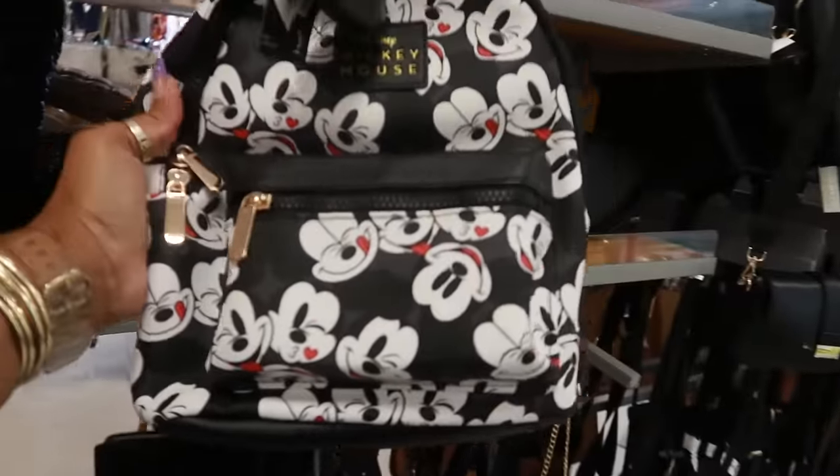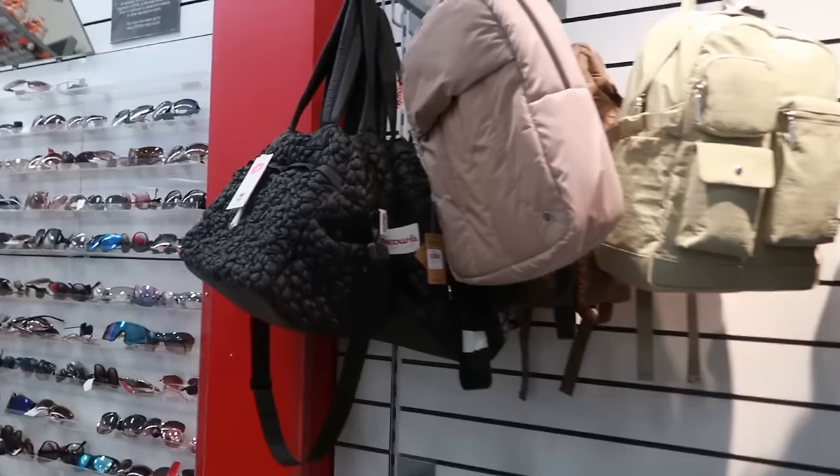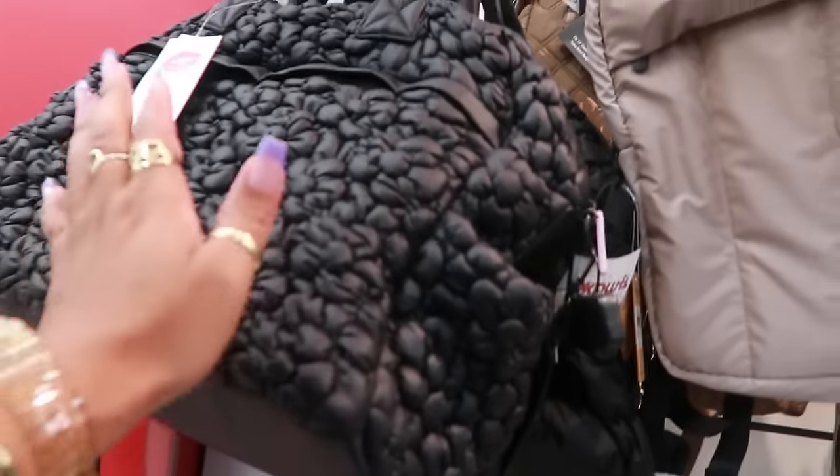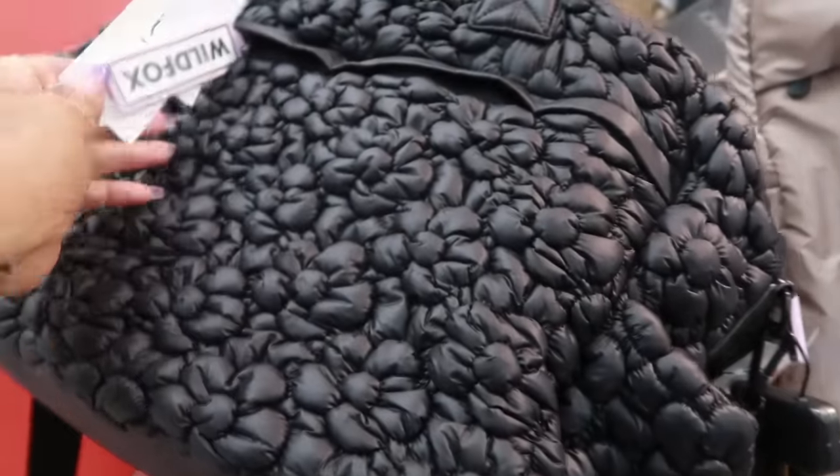That Brahmin is now only $90 — it was $180 — and it's really big too. This backpack is $25. Speaking of Wild Fox, they do have the little puffy bags with the little flowers on them.